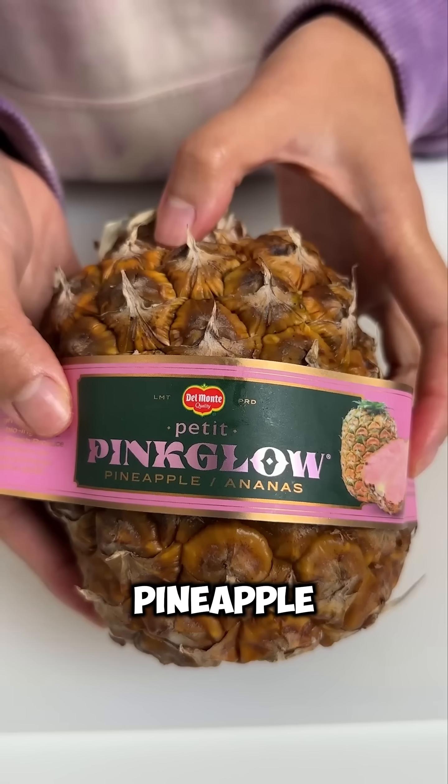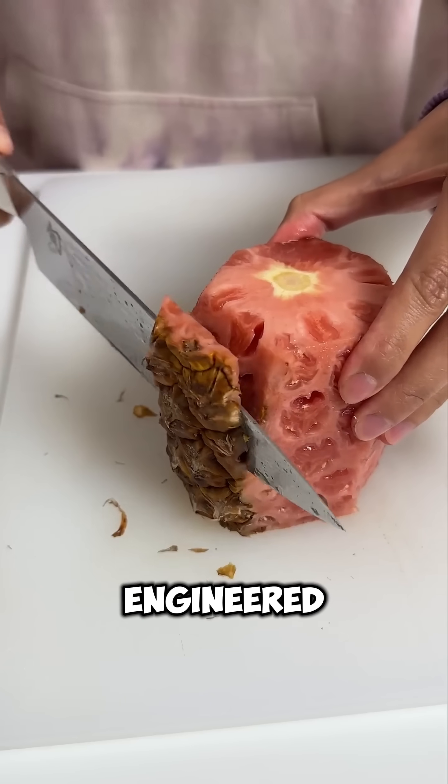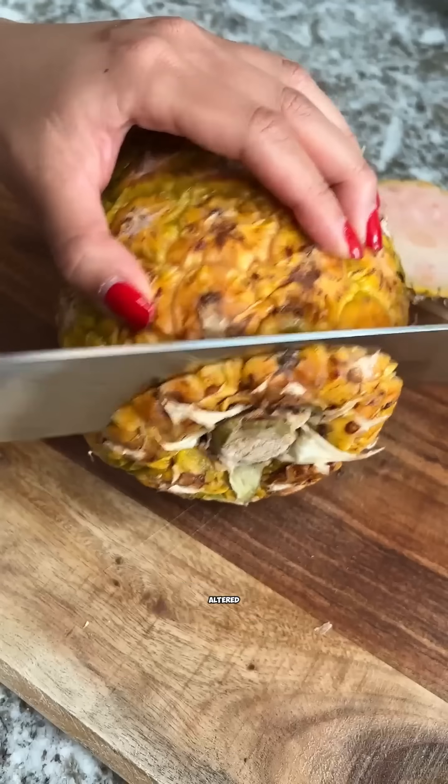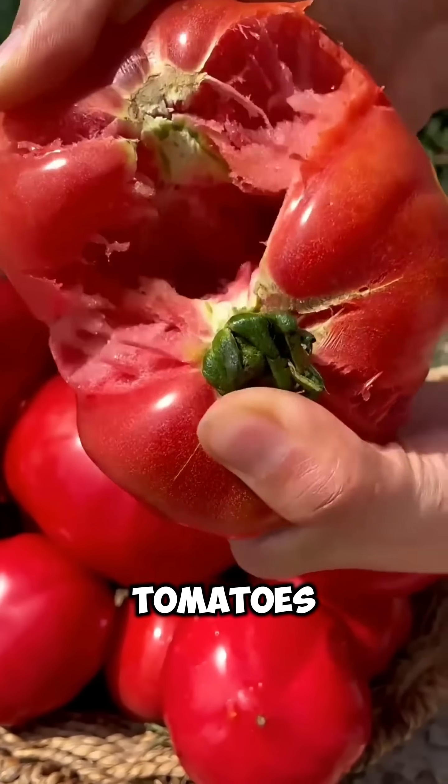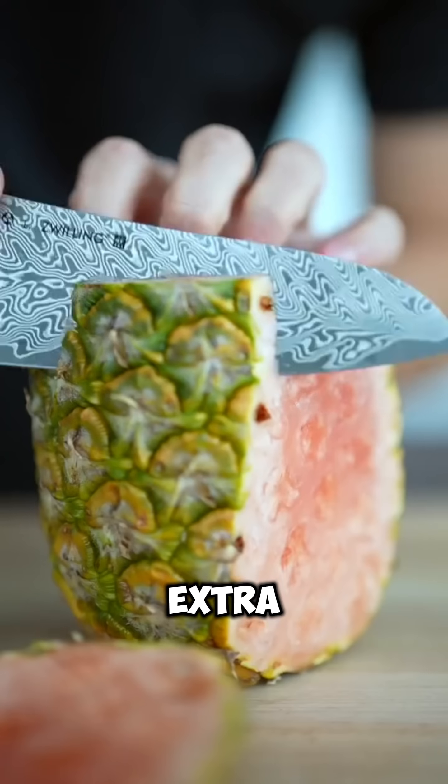Number 3: Pink Pineapple. This one's lab-engineered by Del Monte. They altered the enzymes to reduce yellow pigments and increase lycopene — the same stuff in tomatoes — for that pink glow and extra sweetness.